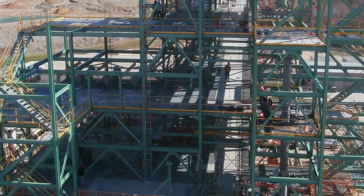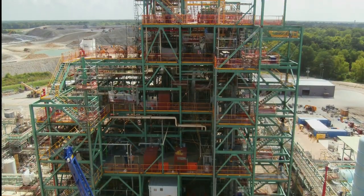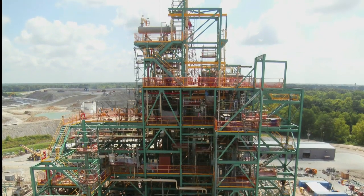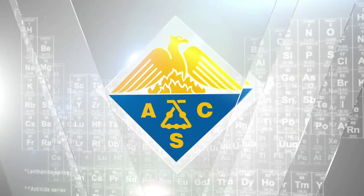Together with key suppliers, Honeywell has dedicated approximately $300 million to increase production capacity for HFO-1234yf under the trademark Solstice YF. The American Chemical Society honors these heroes of chemistry from Honeywell for their outstanding contributions to science and their service to society.